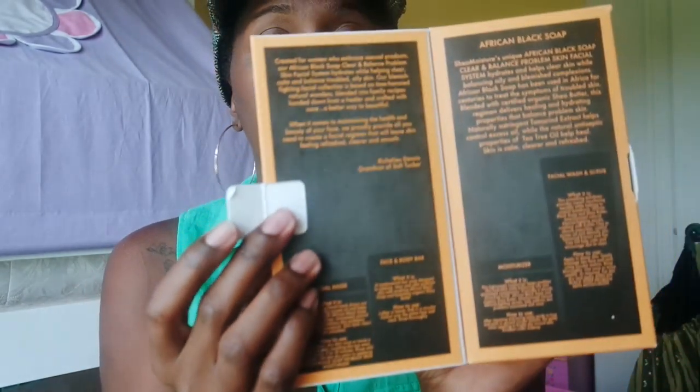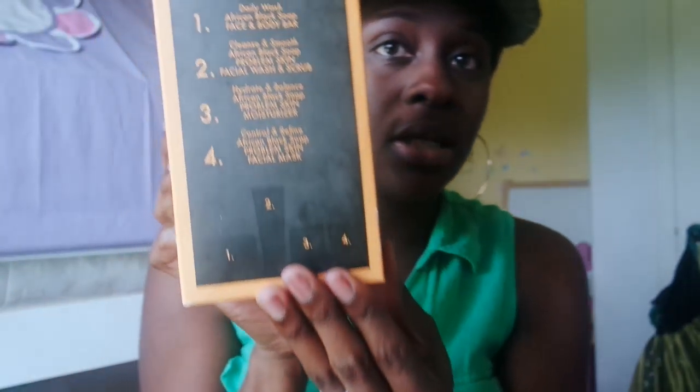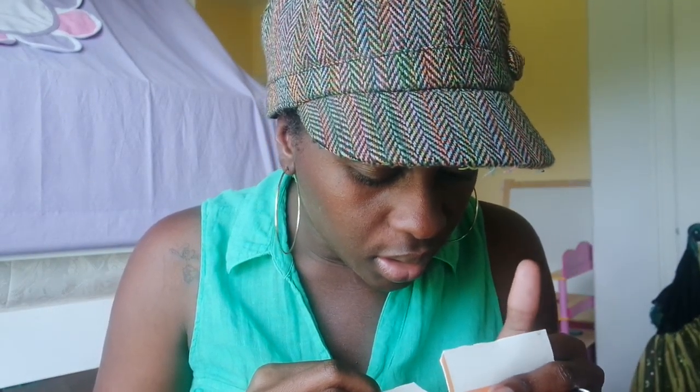Another thing I decided to buy was the Shea Moisture African Black Soap Clear and Balanced Problem Skin Facial System, with tamarind and tea tree oil - the clear and balanced blemished oily skin line. It cleanses, exfoliates, moisturizes, treats, calms, and balances. This was $20 at Target and it comes in a box that tells you what's in it. They also sell these products individually.